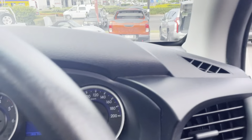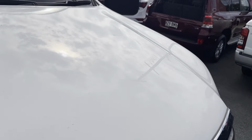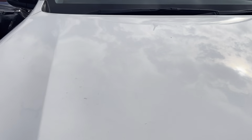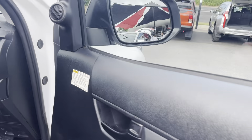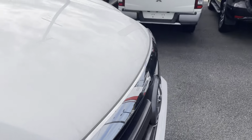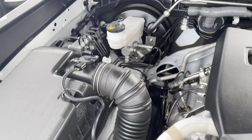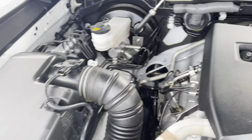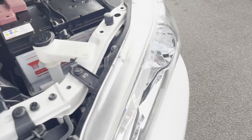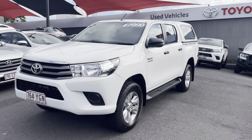So I'll just jump out and we'll run through a little bit of the engine bay. That is your virtual tour of your 2017 Toyota Hilux SR. Thank you.